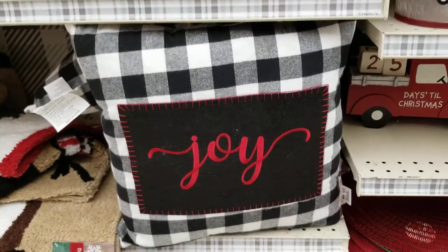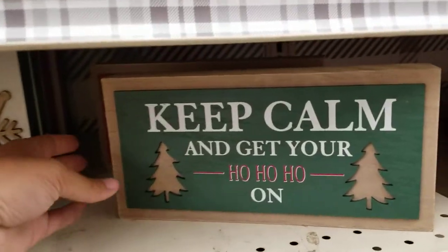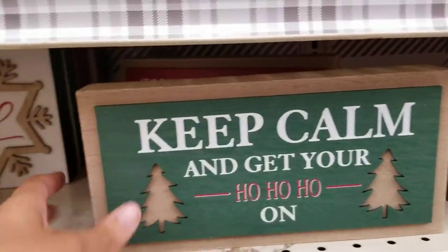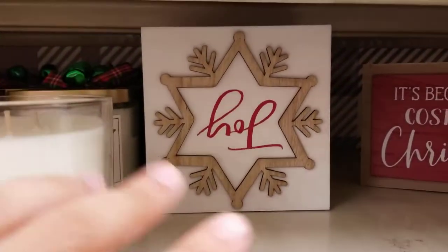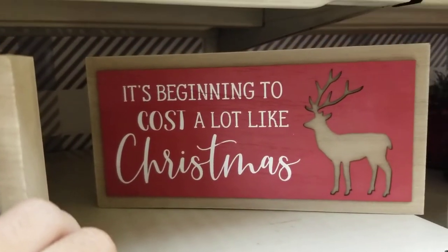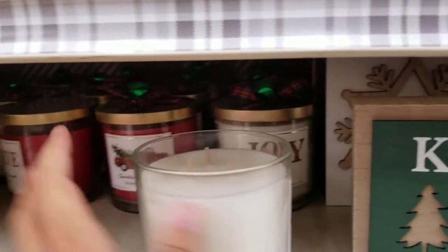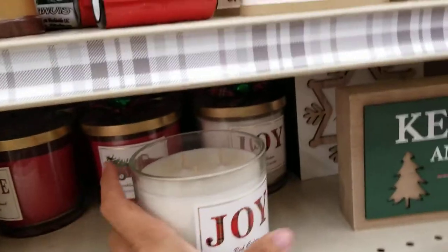They've got a joy pillow — really cute. And one that says 'Keep Calm and Get Your Ho Ho Ho On' — I like that one. There's a snowflake pillow that says 'Joy' and another that says 'It's Beginning to Cost a Lot Like Christmas' — I like that one because Christmas really can be costly.